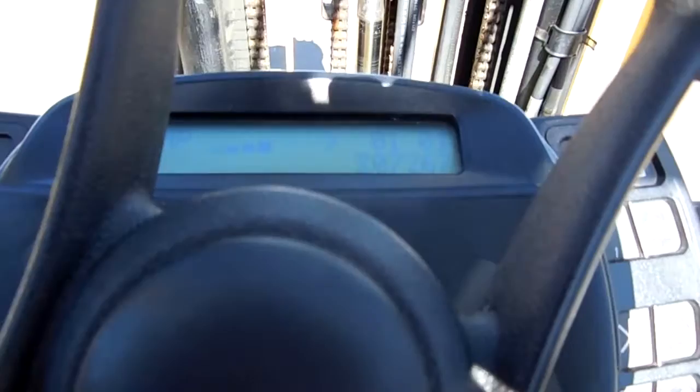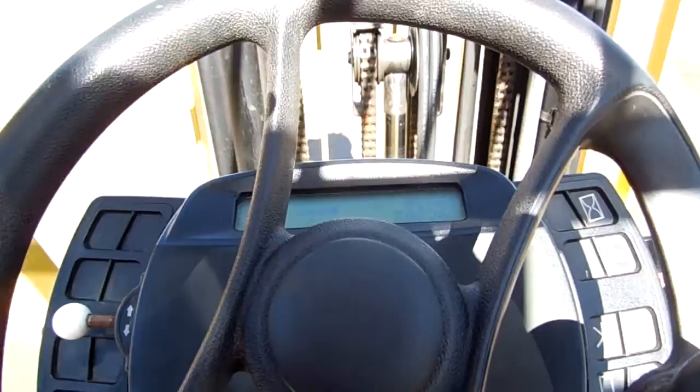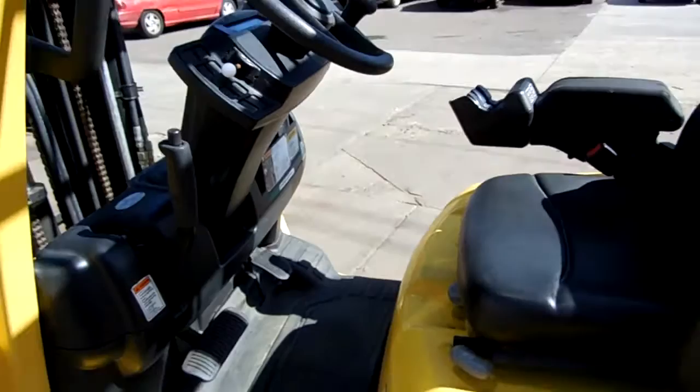This forklift has 7,267 hours — that's all. It was owned by the DuPont Paint Corporation and was always given full maintenance. The maintenance records were on the side of the mast when we got it in.